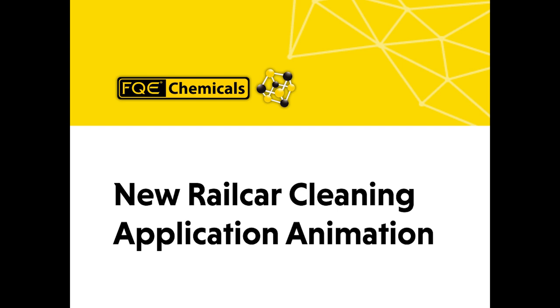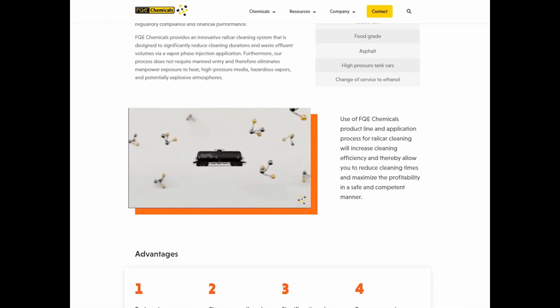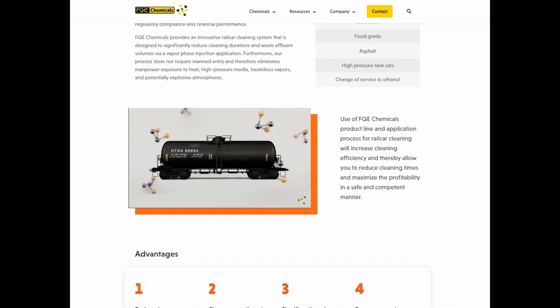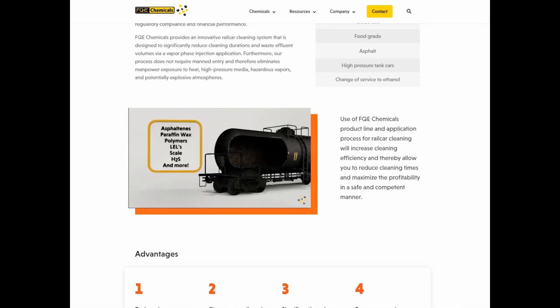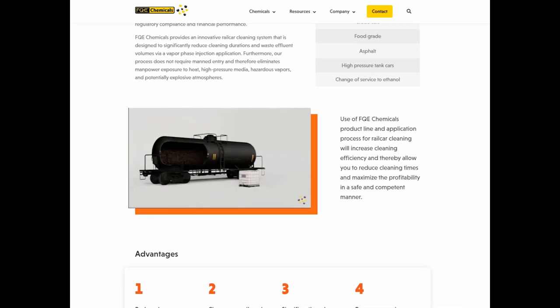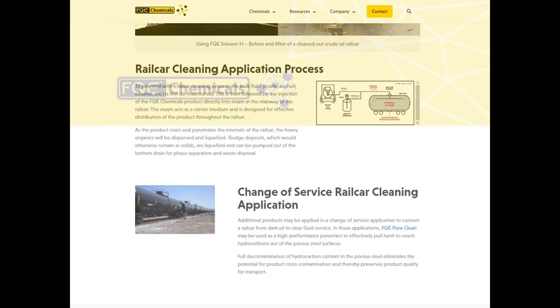Finally, we've added a new rail car cleaning application animation. It can be found on our rail car cleaning application page and details how our chemistry can help your rail car cleaning be more successful by targeting specific foul lines. While you're there, check out the other information on the rail car application page.